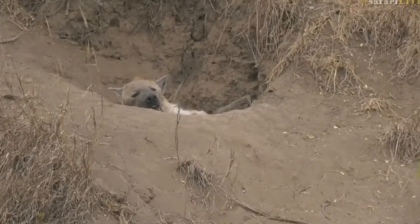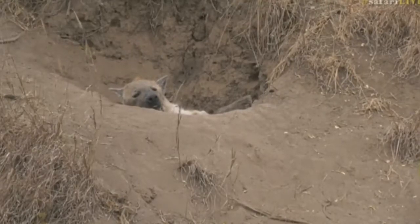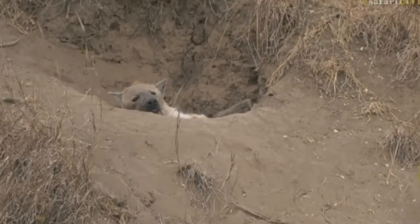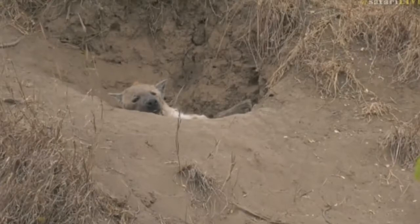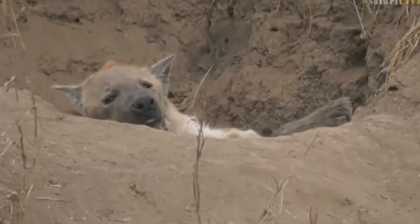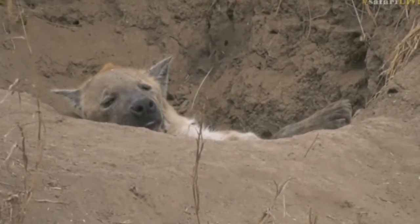That looks so comfortable. I'm tempted to go and join this hyena — I think that must be a great spot. Not always that we get to see the adults actually going inside the den at all. Normally they just sleep around it on the outside. The little ones are always inside there. That is absolutely precious though. Go to sleep, it's okay — not interested by the snorting impala.